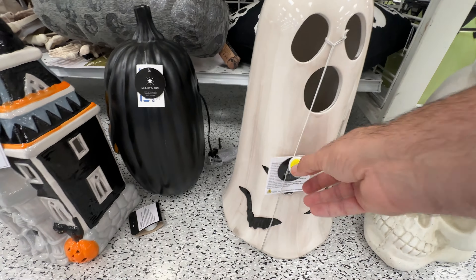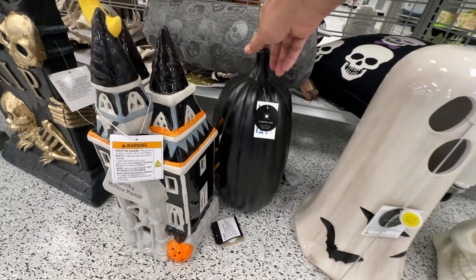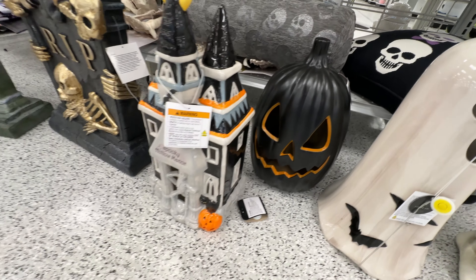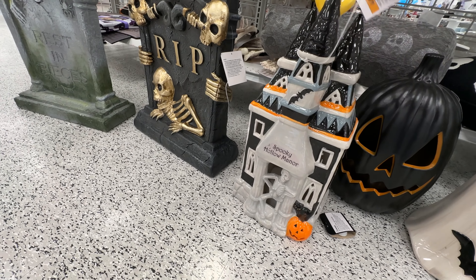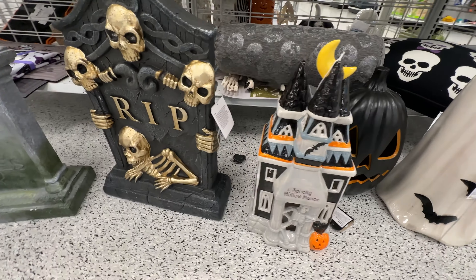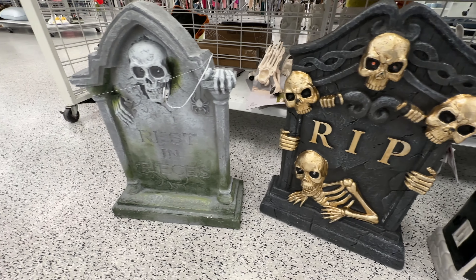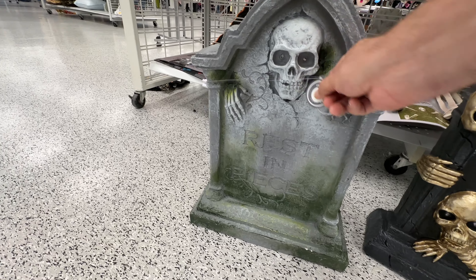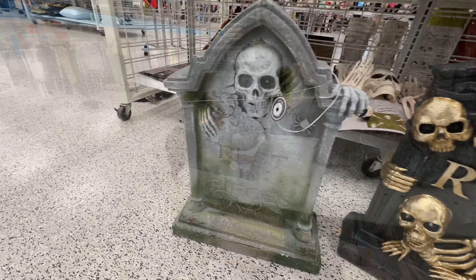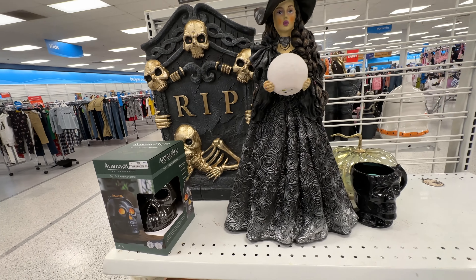That column of skulls is going to run you about $40 — one of the more pricey items here. They always have the tag showing you the comparable price, which they list at $50. But I kind of feel like it would be about $50 or more elsewhere, which I guess really isn't that big of a discount. Love this tombstone though — that skull is breaking through it. It wasn't just art on the tombstone. That was a pretty neat effect.